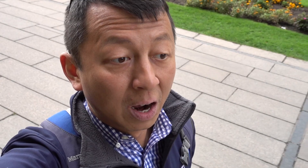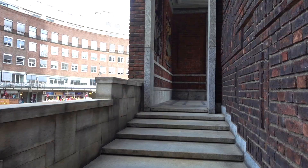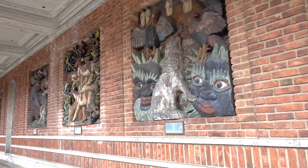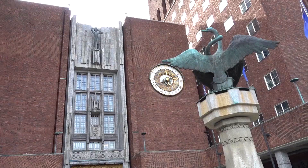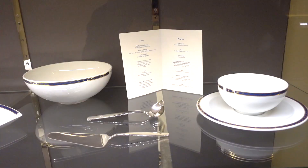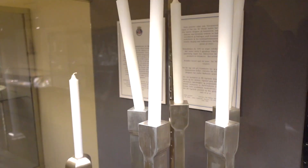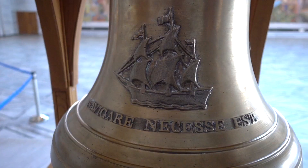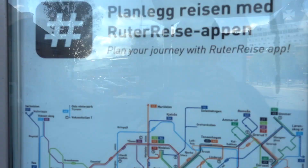The next stop is the Rådhuset, which is the town center, and it's located just across from the Nobel Peace Center. This is where every year on December 10th the Nobel Peace Prize is awarded. You can also see all the silverware they use for the Nobel Prize ceremony here in the City Hall, which is kind of cool.